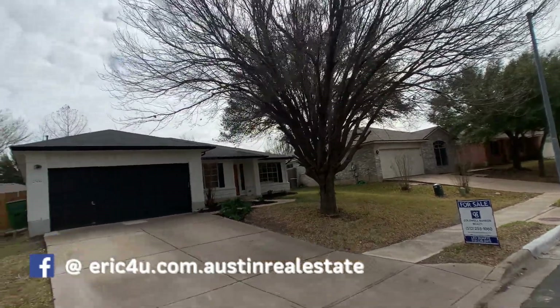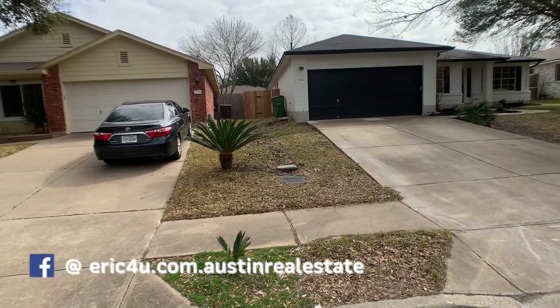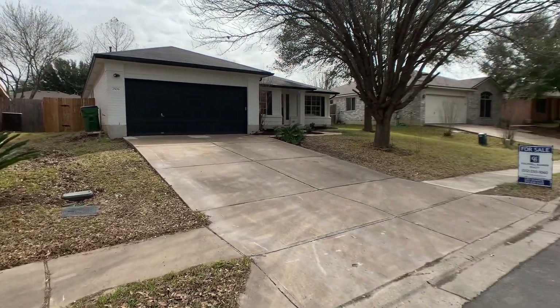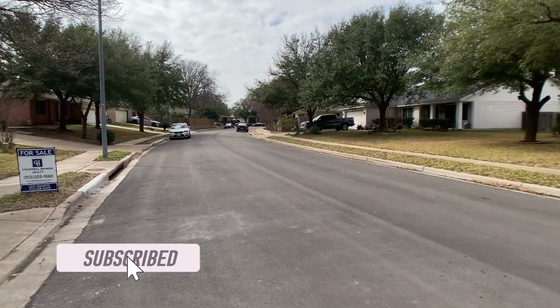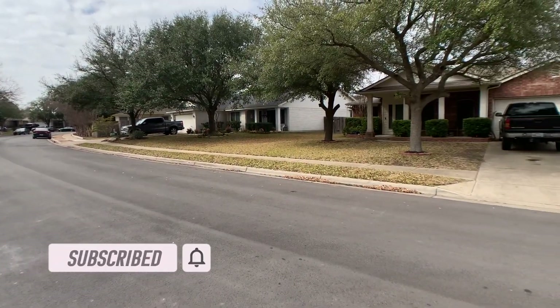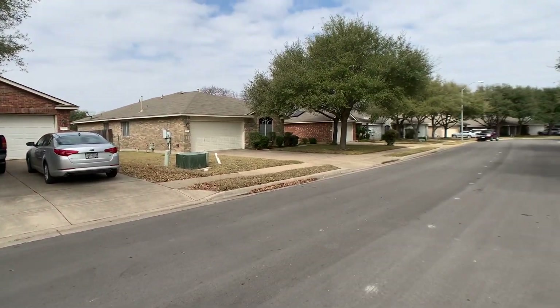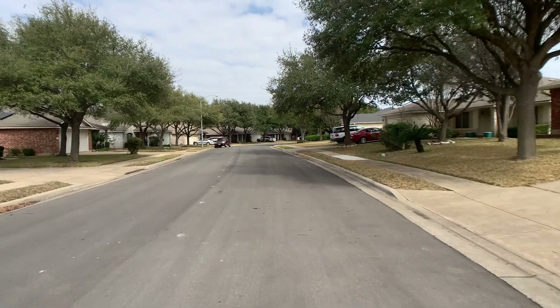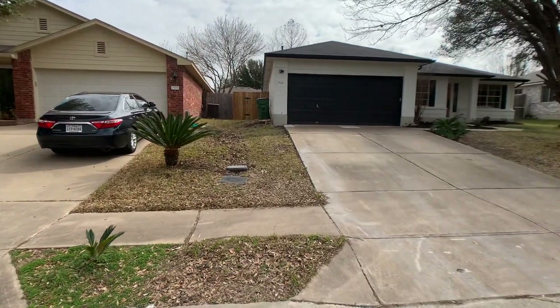I took some time off for the holidays, and then when the new year hit, the Austin market went bonkers. So it has been a very busy first Q1 of 2021, but I did find some time to come out and tour this property in Round Rock, Texas.